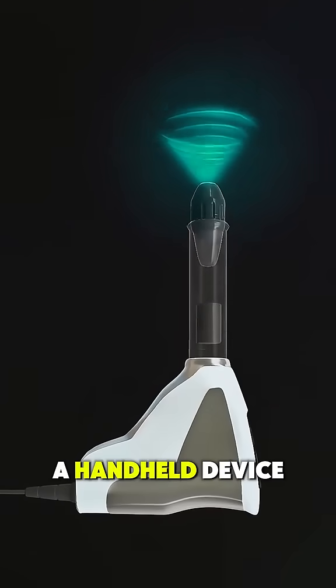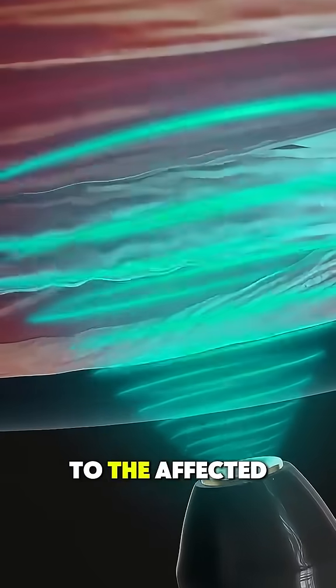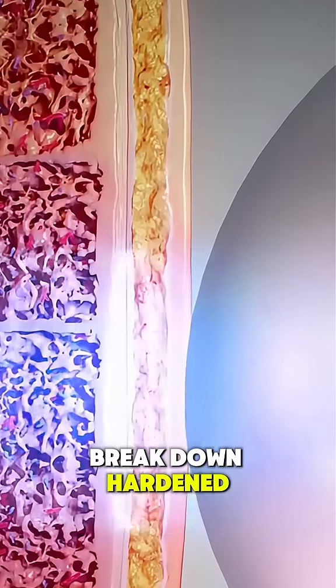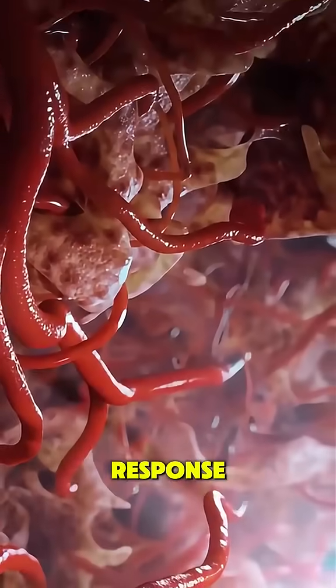During the procedure, a handheld device is placed against the skin, delivering high-energy acoustic waves directly to the affected area. These sound waves increase blood flow, break down hardened scar tissue, and stimulate the body's natural healing response.